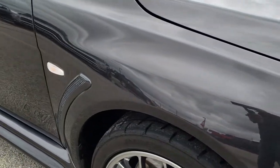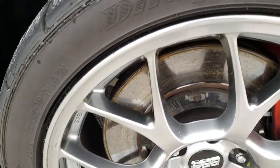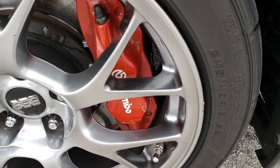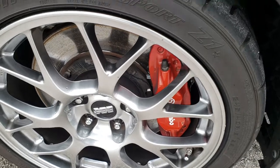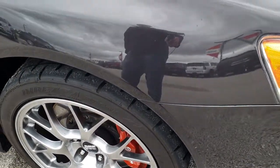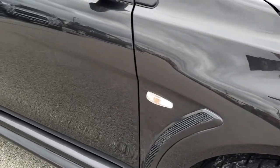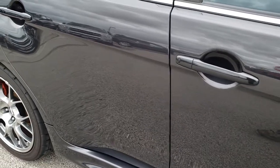Passenger side fender — no dents or dings on that — and the passenger side rim for the most part is very, very clean. It does have that one little nick right there, but it does have the Brembo brakes as well all the way around. As you go down this side of the vehicle you can see just how clean that body is, how reflective and mirror-like that paint is.